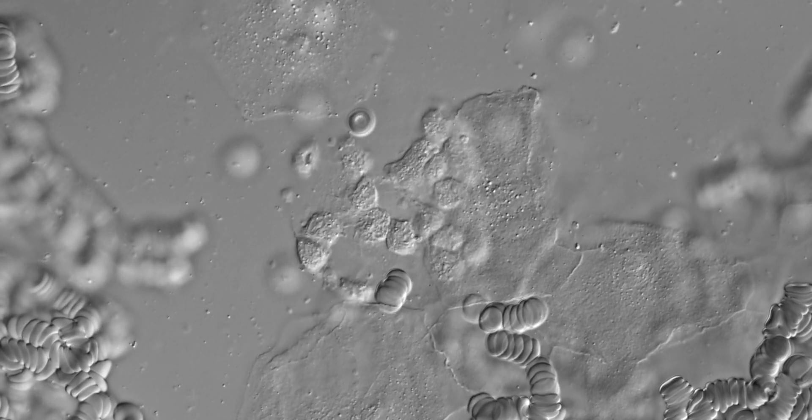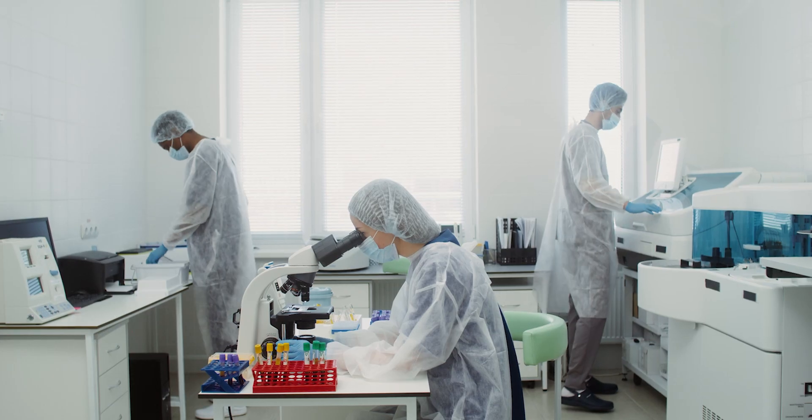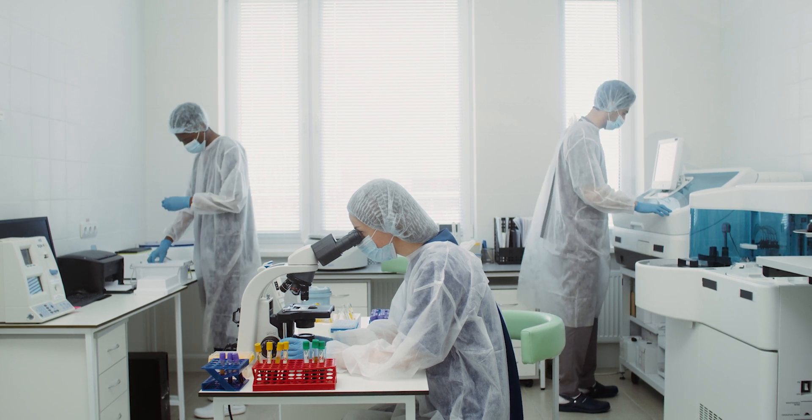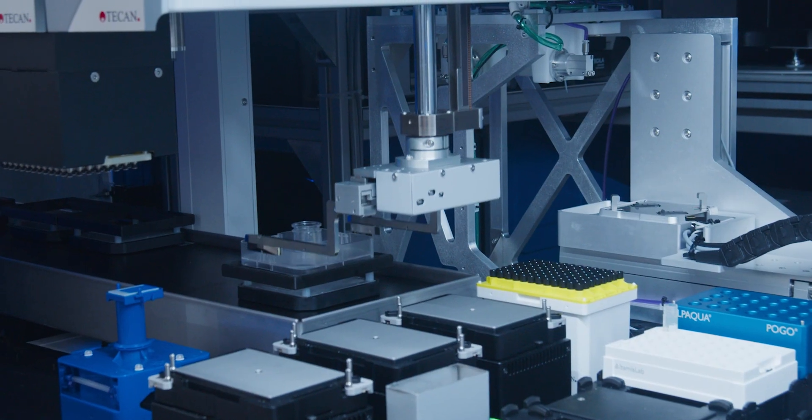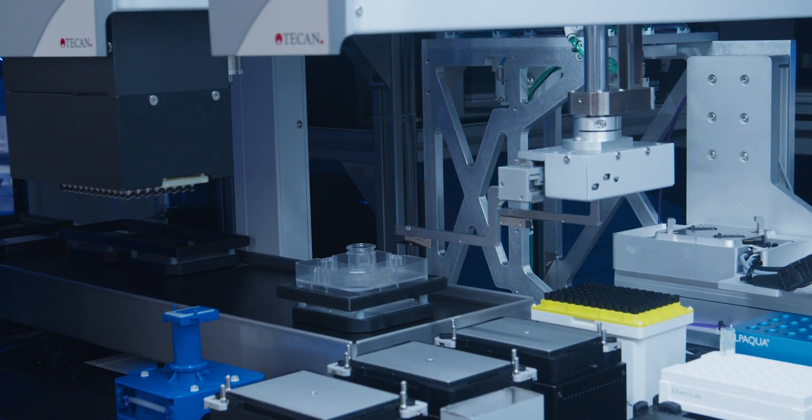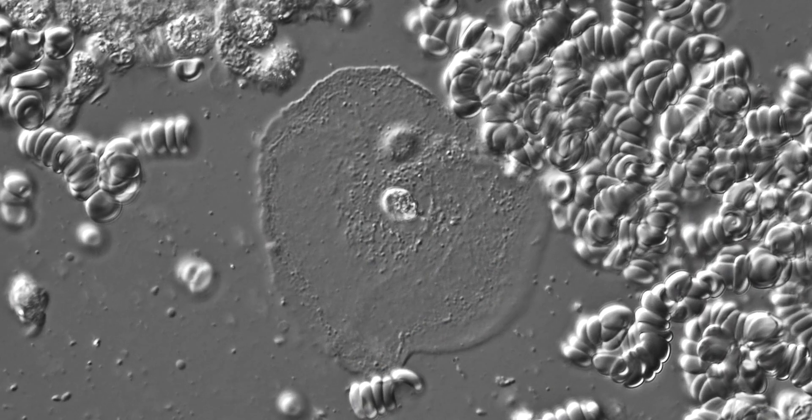For T cells, there's no universal blood cell donor, so we had to work out how to grow your own T cells, use genetic modification to make them cancer killers, and then give them back to the patients. Over 20 years we learned how to do that, and we treated our first patients in 2010 and saw these really striking results.